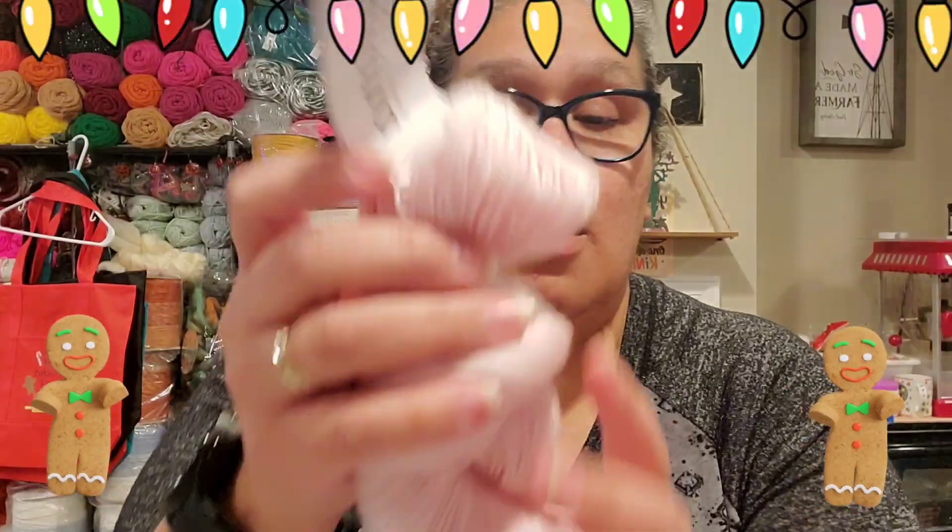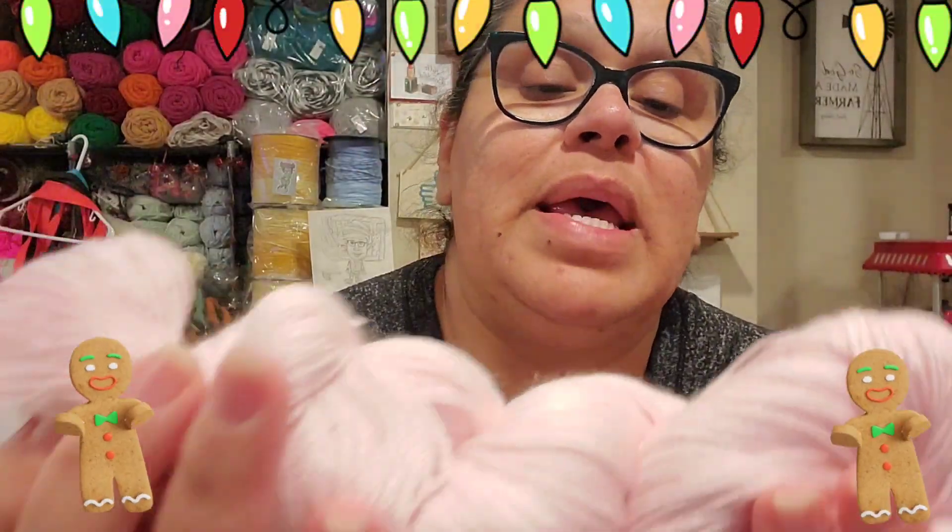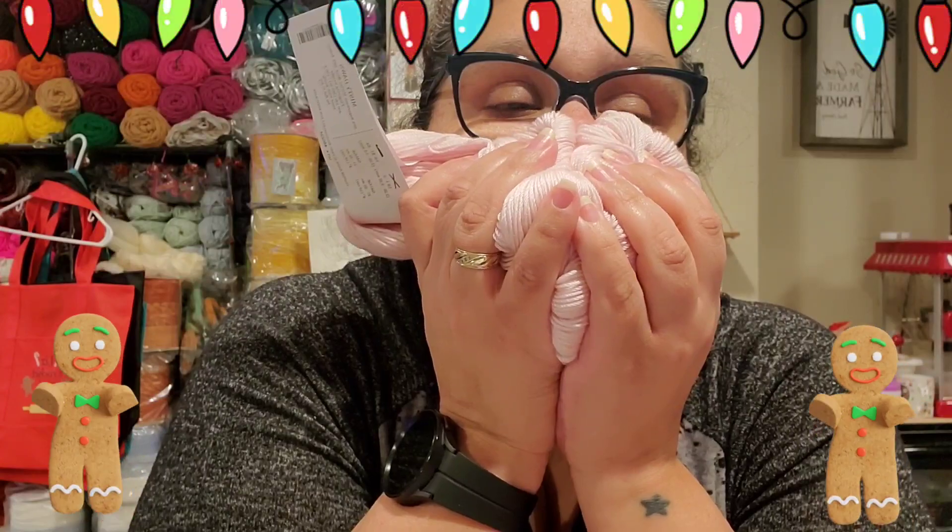This one is called Misty Dawn. It is 50% superwash merino wool and 50% tinsel — that must be the shiny stuff in it. It has 400 yards and it's a fingering weight yarn. Look at that — it is pink! I love it, love it, love it! So now we're on day 21.